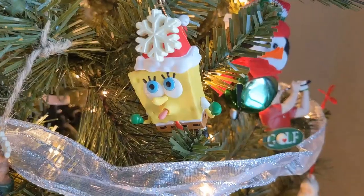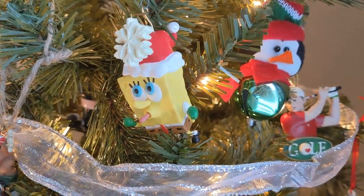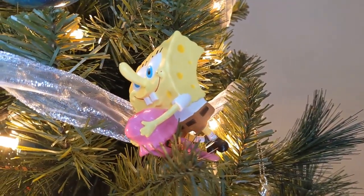I have numerous SpongeBob SquarePants ornaments. When I was a really young kid I was obsessed with SpongeBob — I'm not going to mince words, I was pretty much obsessed with that show. Here are some of my favorites. This one is SpongeBob trying to catch a snowflake. I don't remember specifically where this one came from, but I've got it. This one's really cool — this is SpongeBob riding a jellyfish. I love how his body is bending with the jellyfish, and the jellyfish itself is really detailed.